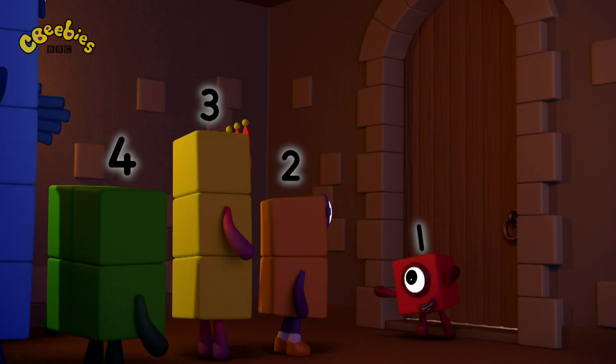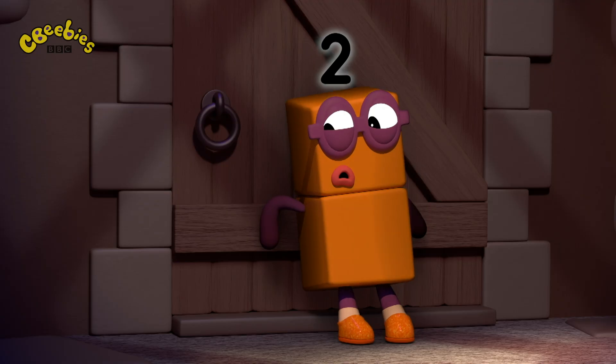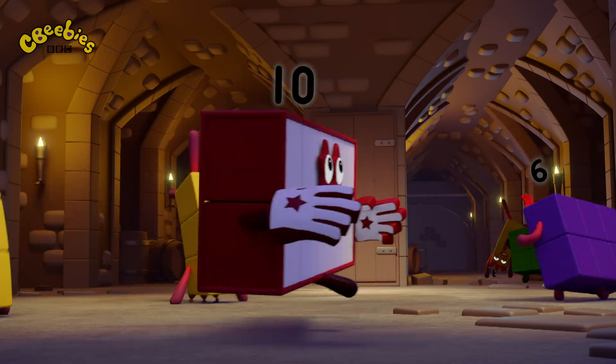Get ready for a really big surprise. One's coming. Hide! Why can't we make five and seven?